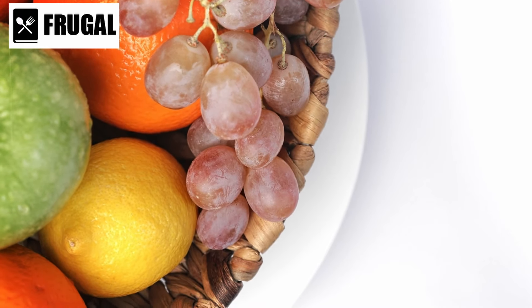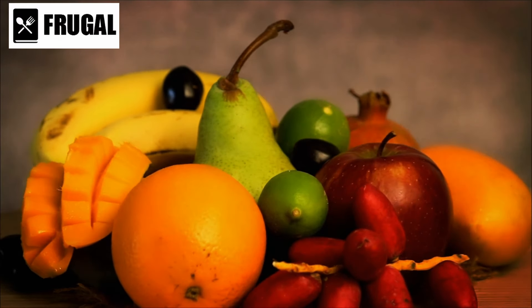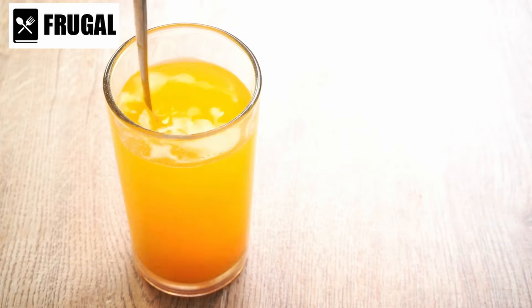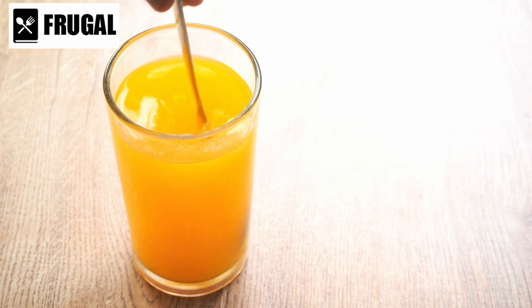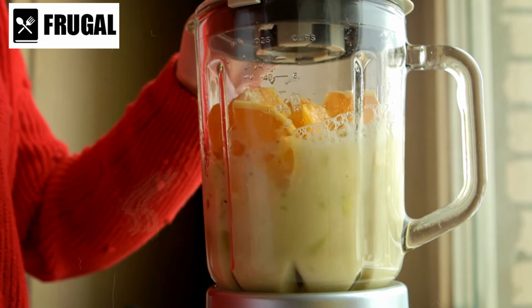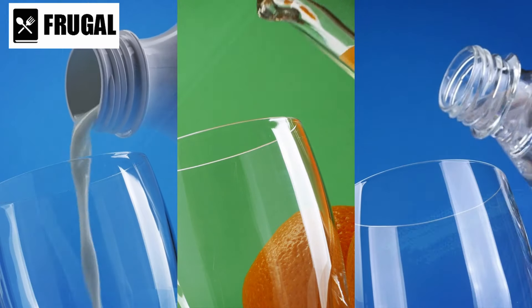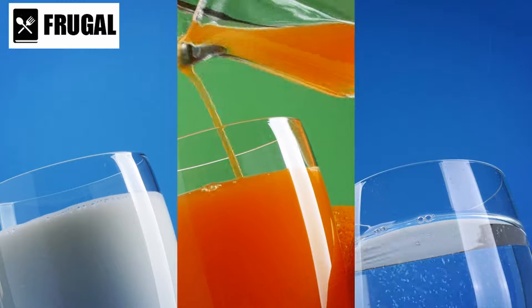Another category of powdered drink mixes includes vitamin-rich fruit-flavored mixes designed to provide not only hydration but also essential vitamins and minerals. They often contain vitamin C and B complex, which are crucial for maintaining immune function and overall health. During emergencies, when access to fresh fruits and vegetables may be limited, these vitamin-rich drink mixes can help bridge the gap in essential nutrient intake. One advantage of powdered drink mixes is their long shelf life — unlike fresh fruits and beverages, they can be stored for extended periods without spoiling, making them ideal for emergency kits.